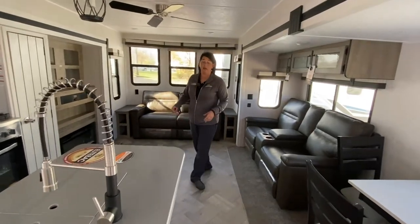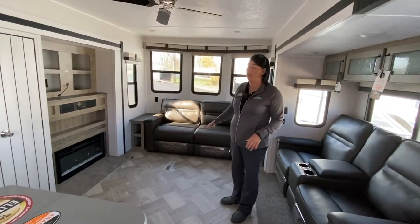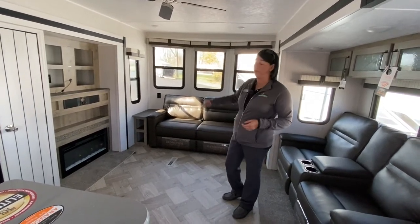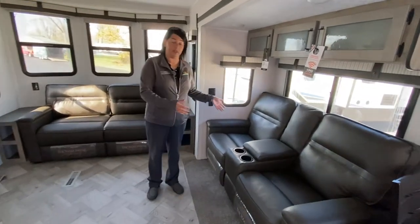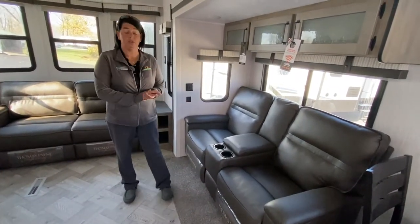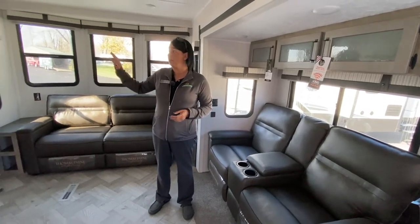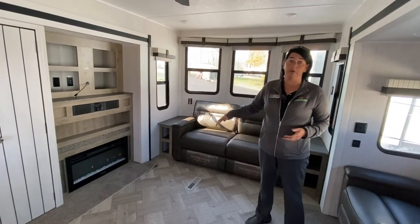On the inside, this camper is really awesome because it's got the sofa in the front that will fold out and make a bed, as well as all those beautiful windows across. Here you have the theater seating — both sides do recline. It's right across from your entertainment center, so your television, stereo, and fireplace area.